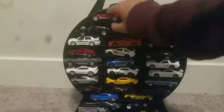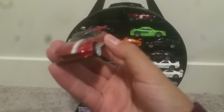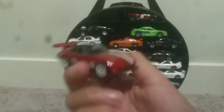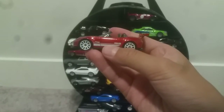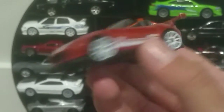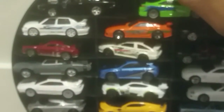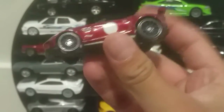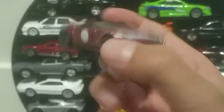Starting from the top, I have a Mazda MX-5. I got this one from a nine-pack — the same nine-pack. Then I have a Jaguar. It's pretty nice; I like the red color. I've been wanting one of these. I was going to buy it for 15 bucks online, but I finally found an exotic pack that carried it, so I bought it.